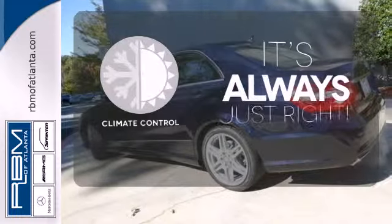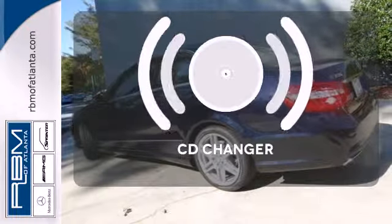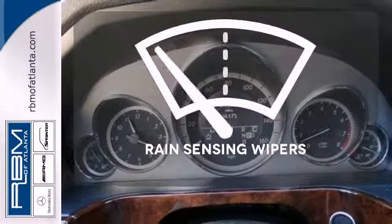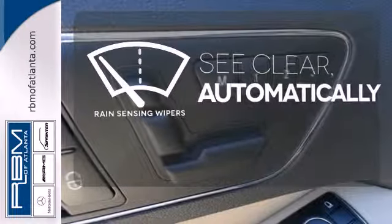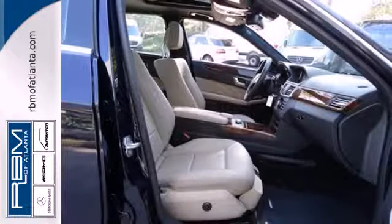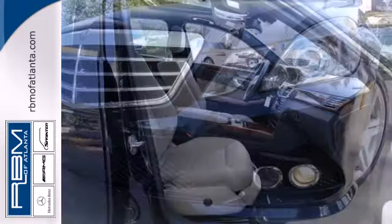Set it and forget it with the climate control. Stop fumbling for the right album — you have a CD changer. The rain-sensing wipers remove rain, snow, or debris automatically.